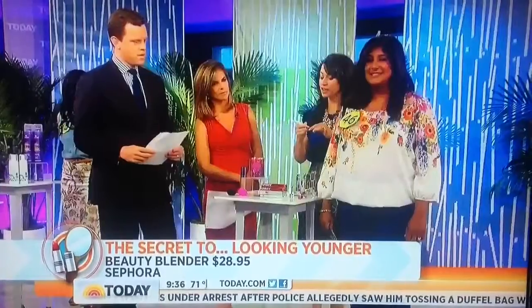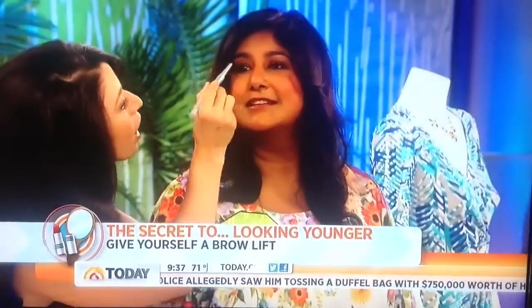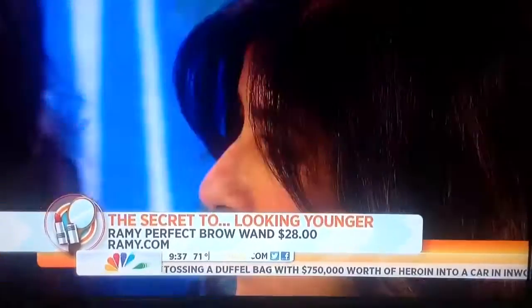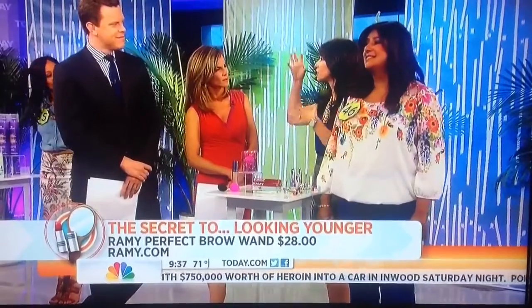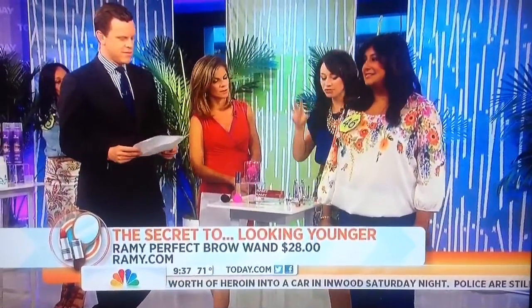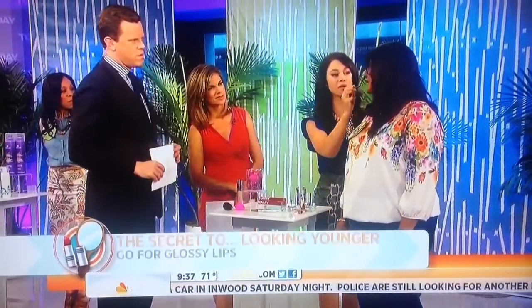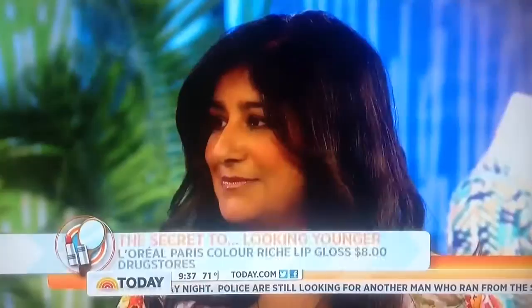You also want to lift and define your brows. This is a great brow pencil from Rami. I'm just going to demo on her — it's a little bit waxier, so it stays on your brows. She has nice brows to begin with, but it just fills them in a little bit. It really gives you that lifted look when you have a defined brow — no need for Botox, just put on the brow. And of course, a super glossy lip formula. Stay away from dark, vampy colors — they're just going to age you.